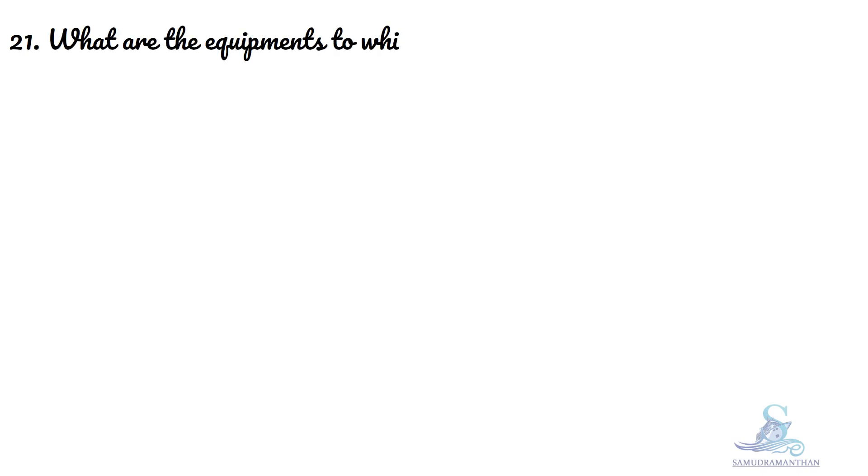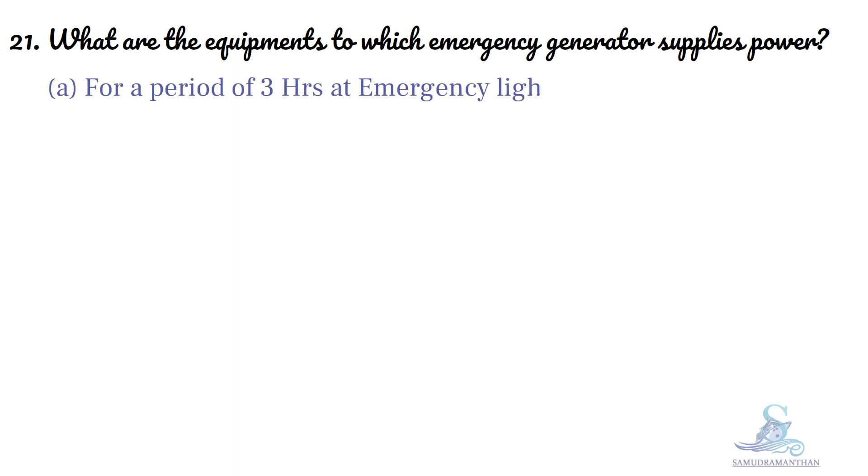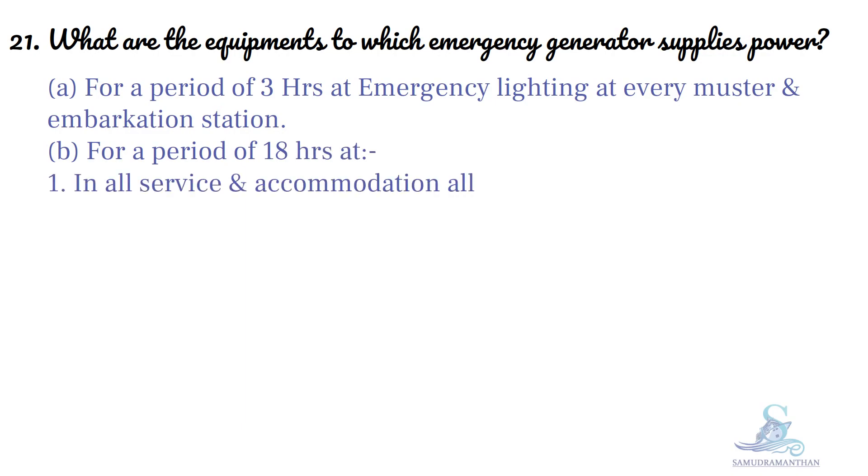What are the equipments to which emergency generator supplies power? For a period of 3 hours, at emergency lighting at every muster and embarkation station. For a period of 18 hours, in all service and accommodation alleyways.